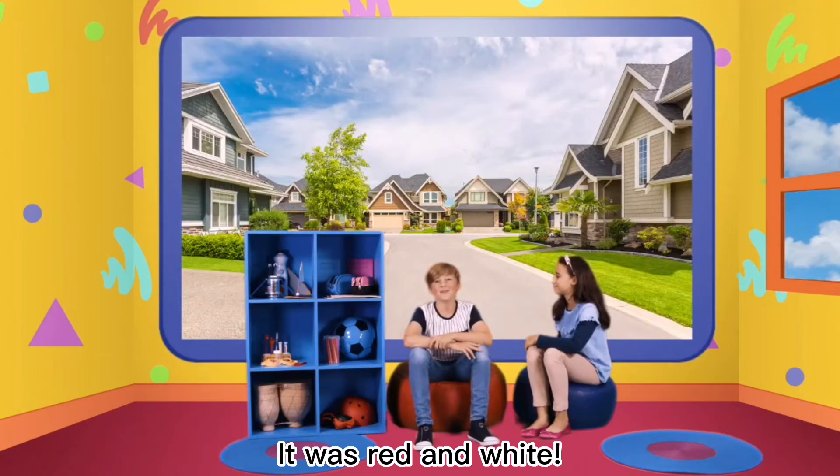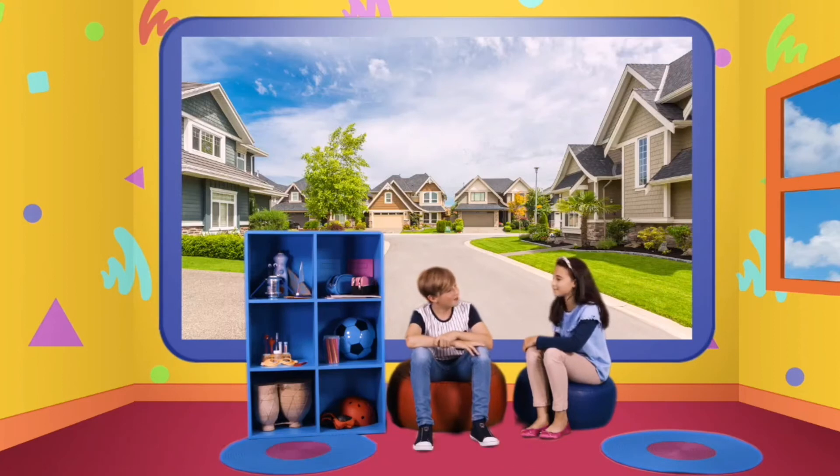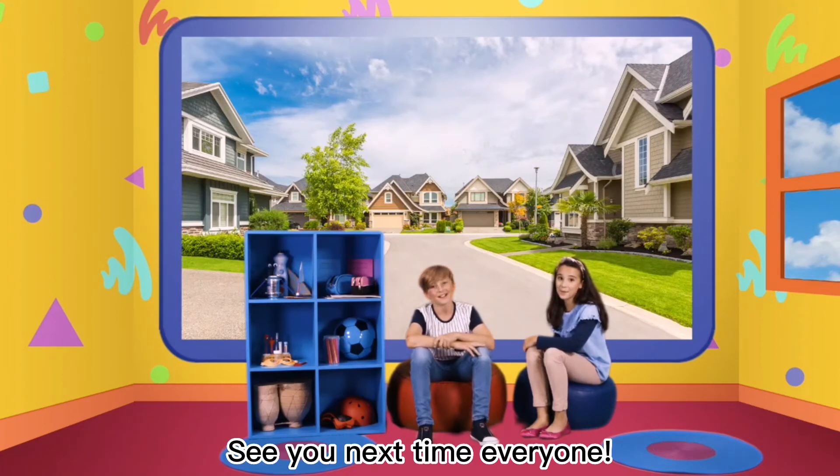It was red and white. It's important to pay attention to what we see — it helps us remember. You're right. See you next time, everyone. Bye.